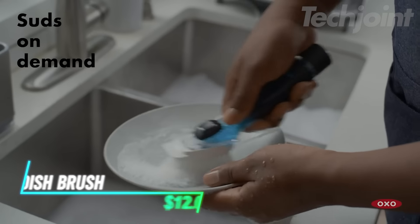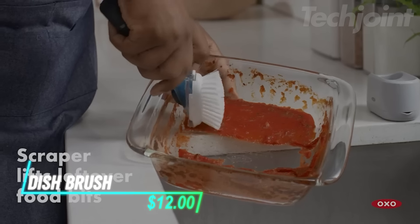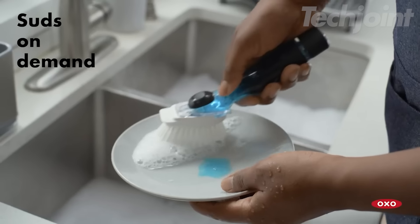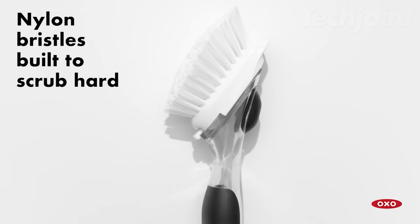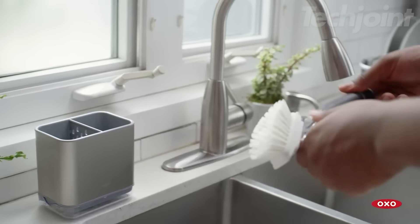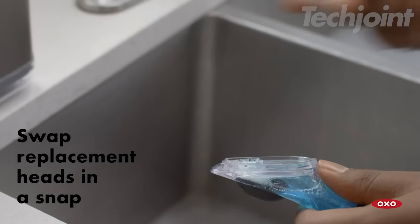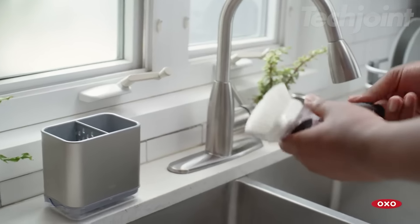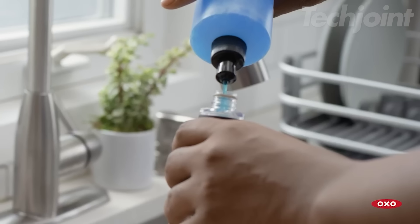This is a dish brush that makes washing up easier with its built-in soap dispenser. With just a light push of the button, soap is released so you can clean as you go. The durable nylon bristles handle stuck-on food, and there's a scraper on the back for tougher messes. It's safe to use on non-stick cookware, so no worries about scratches. Plus, refilling it is simple — just pop off the bottom.